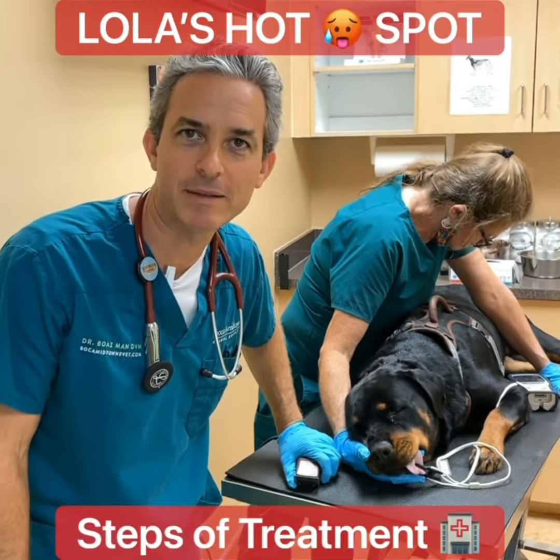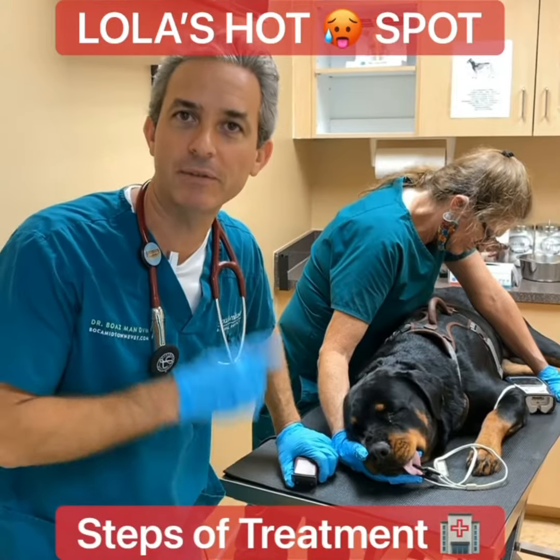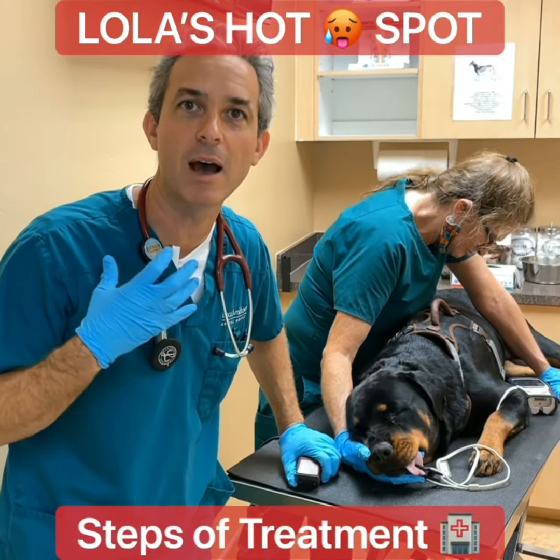Hi everyone, Dr. Mann from Boca Midtown Animal Hospital. Today we're going to be talking about hot spots. Miss Lola had a painful wound on her chest that we're going to address, and we're going to show you the steps in treating this hot spot.